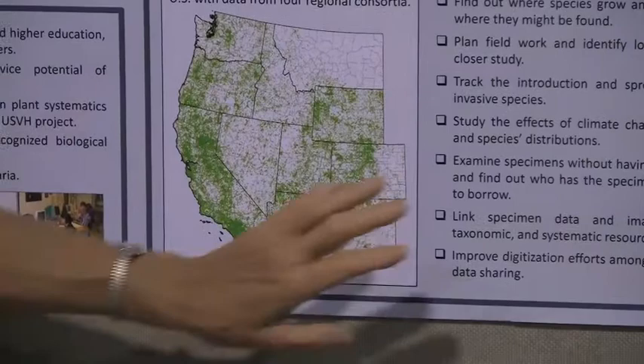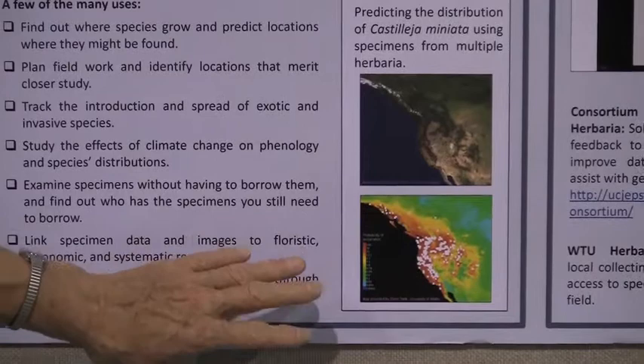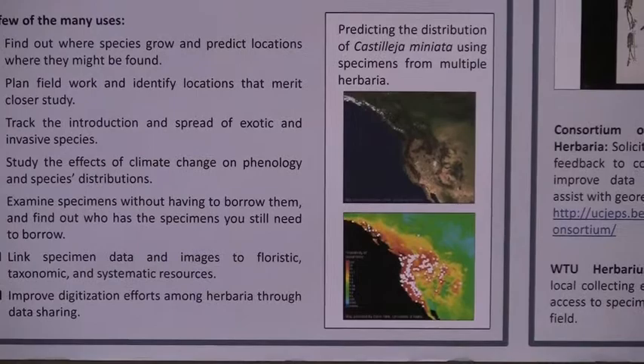From there you can predict where else you would expect to find a species, which is useful if you're looking at a potential weed — where is it likely to go within North America once it gets here?